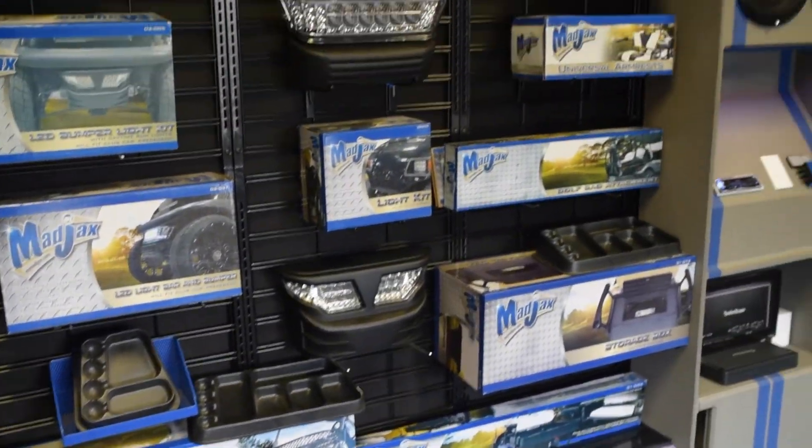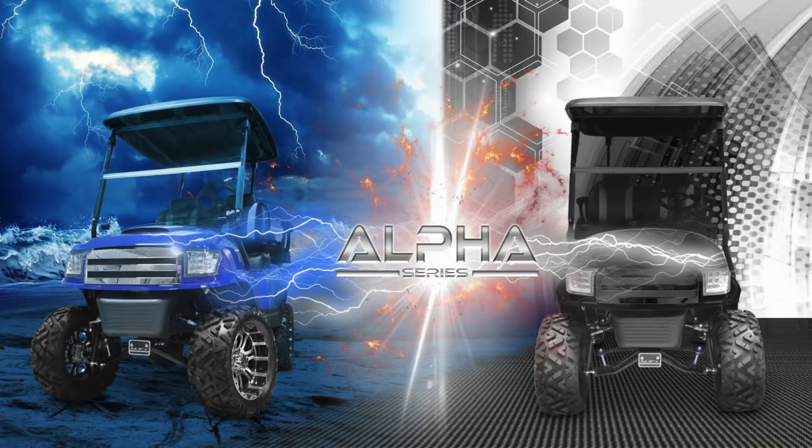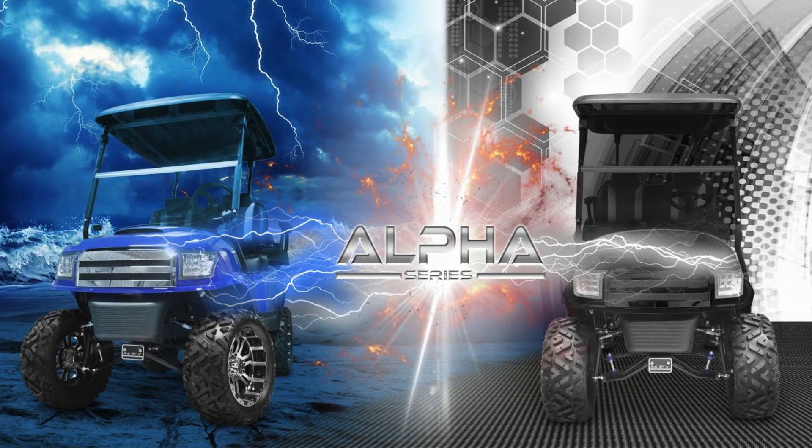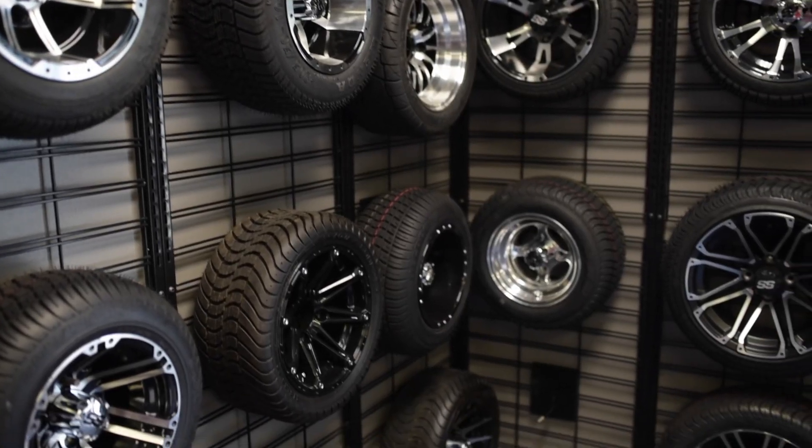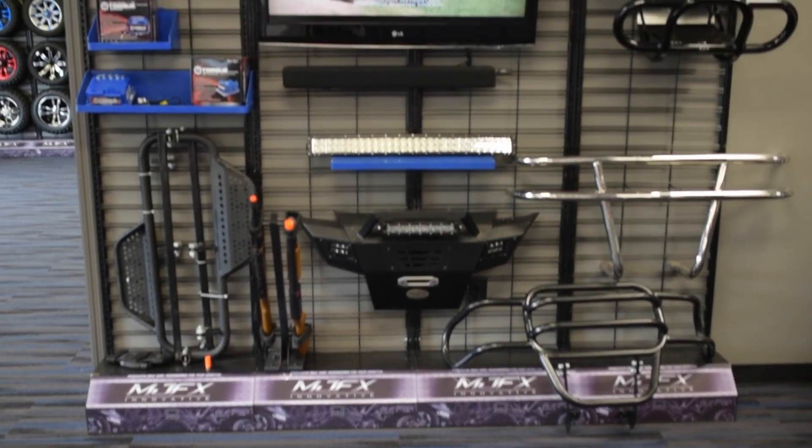Gulf Coast Golf Carts offers special financing with 12 months same as cash and no down payment for any golf cart. Most of our custom golf carts have a one-year warranty, top to bottom.